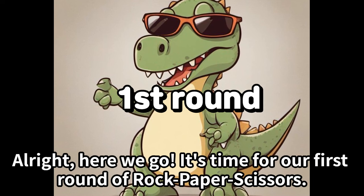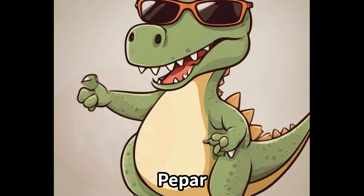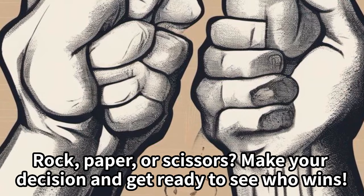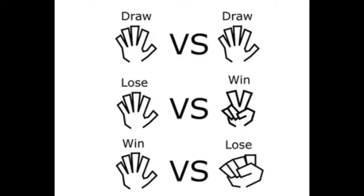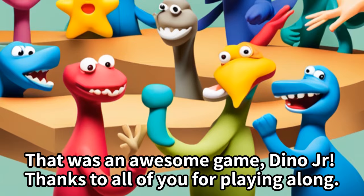Are you ready? Rock, paper, or scissors — make your decision and get ready to see who wins! Great job, Dino Jr! That was an awesome game.